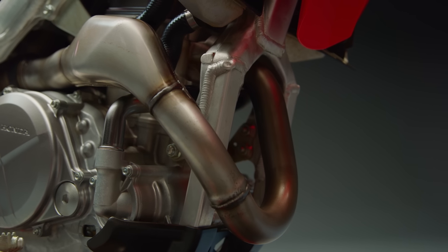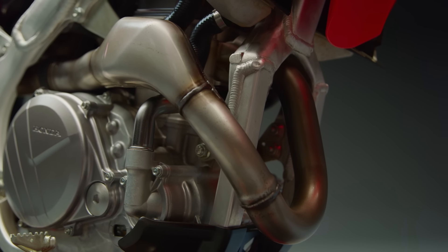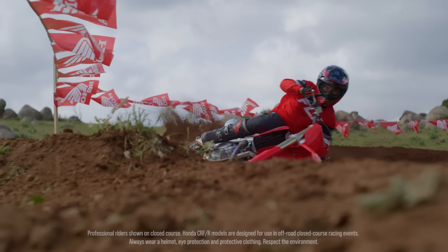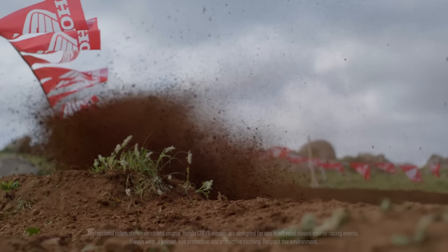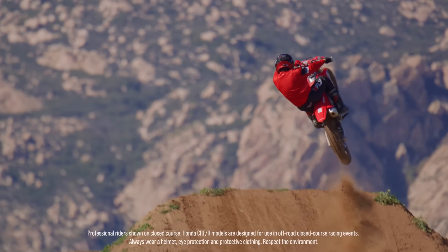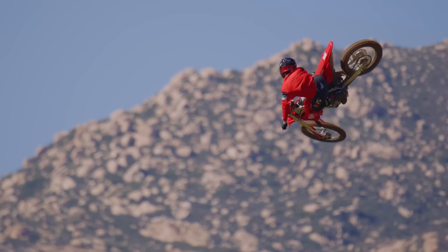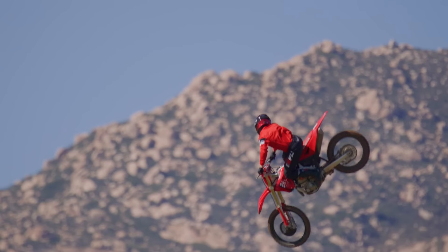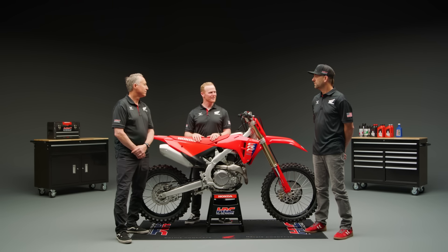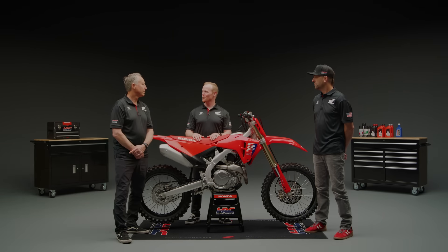A new extended exhaust header pipe creates usable and efficient power in the low to mid RPM range for enhanced traction on corner exits. This new generation of the CRF450R platform maintains Honda's renowned durability and quality. All of these updates have undergone rigorous testing to ensure performance that lasts moto after moto. Lars, Shane, thanks for joining us and giving us some insight on the 2025 CRF450R. Good luck out there and keep up the good work.